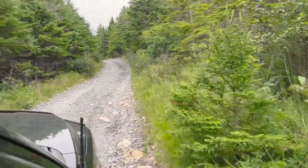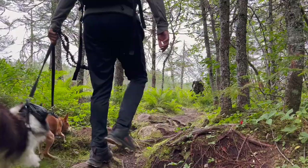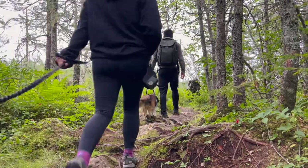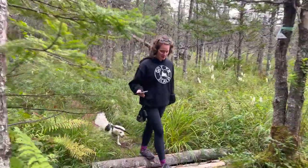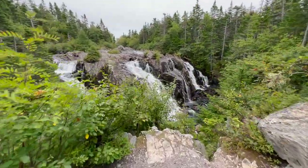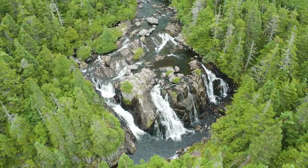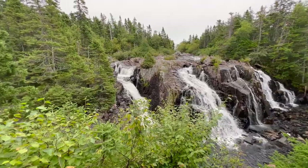Good morning everyone! It's a new day here in Newfoundland and we're off on a little adventure today — a very short, simple trail. We are going to Hopo Falls. We're here, let's go! I think we're here — I can hear it.